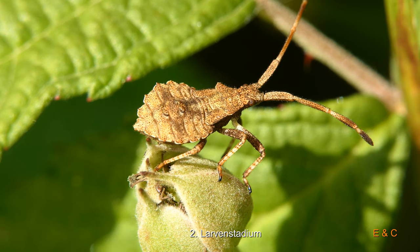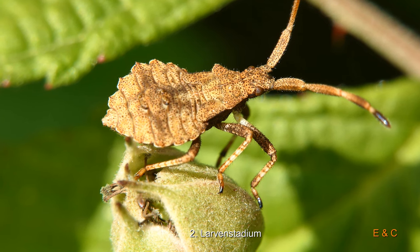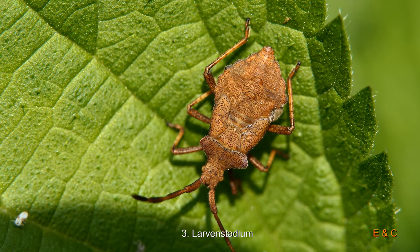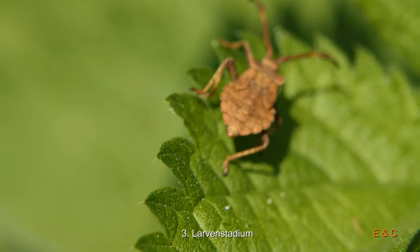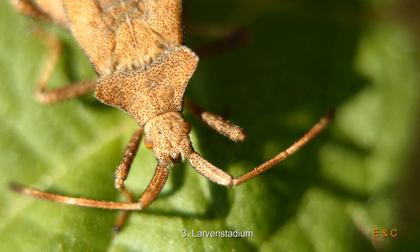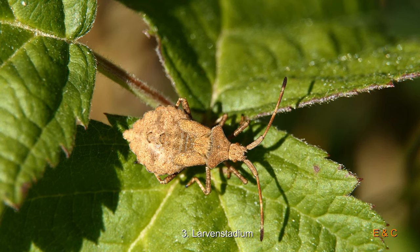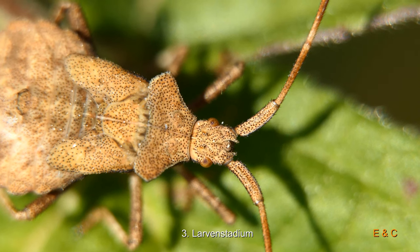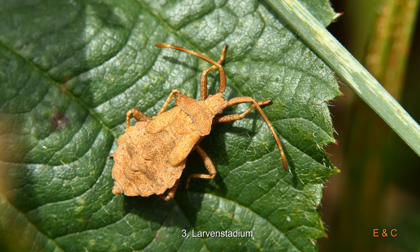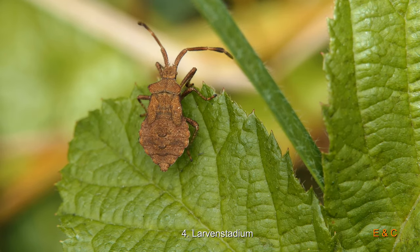Da sieht man schon, dass es ein bisschen ledrig wird – davon hat sie den Namen. Sie ist dann schon etwas glatter und dunkler, die Form schon etwas ausgeprägter. Mir gefallen diese verschiedenen Braun – sie sind noch hübsch, so braun-gelb, eine schöne Farbkombination. Und die Fühler sind irgendwie immer etwa ähnlich.